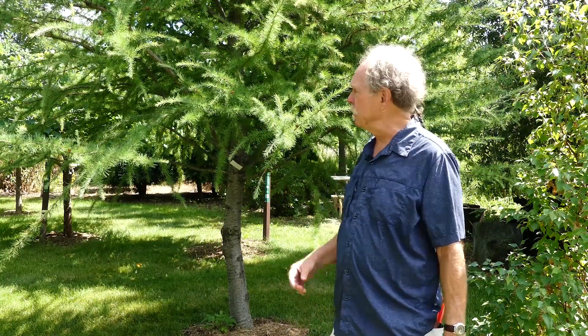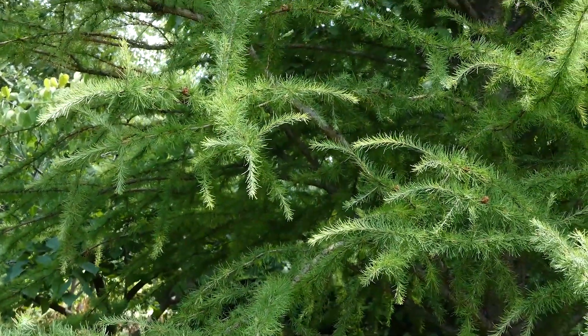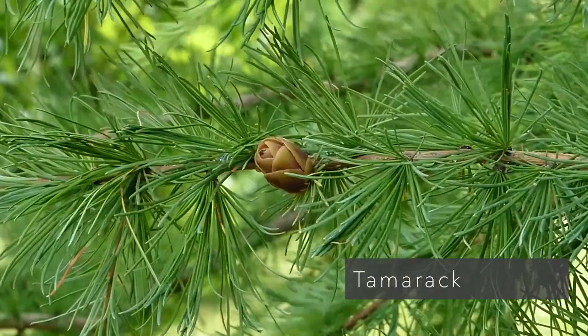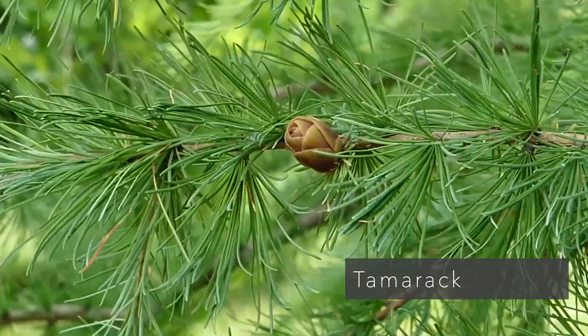Look at this larch. Do you see any Japanese beetle damage to it? No. We are less than a hundred feet away from two Japanese larches that are pretty much nailed by Japanese beetle. So why is this one so healthy? Is it because it's sprayed? No. Is it because the wind blows in a different direction? No. Because it's an American larch — this is our native tamarack, and the Japanese beetles completely ignore it. So if you're having problems with Japanese beetles and you want to plant a tree they pretty much leave alone, plant the American larch.